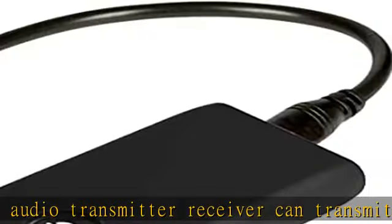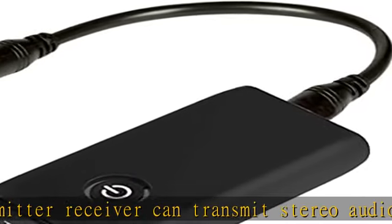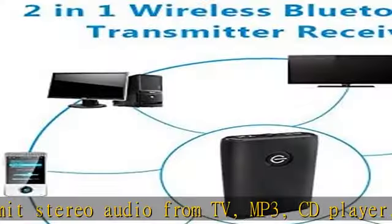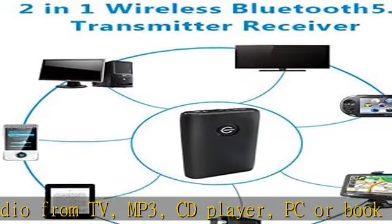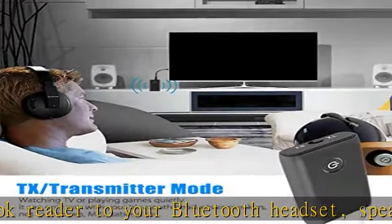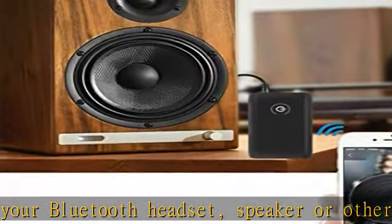This 2-in-1 Bluetooth audio adapter brings Bluetooth capabilities to virtually any TV, PC, or MP4 player. In TX mode it enables totally wireless audio streaming, and in RX mode it adds Bluetooth functionality to non-Bluetooth headphones or speakers for high quality music.